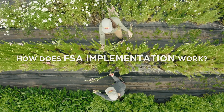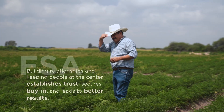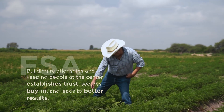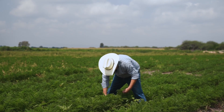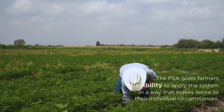The FSA respects farmers and the critical role that they play in the food system. We believe that building positive relationships and keeping people at the centre of implementation plans establishes trust, secures buy-in and leads to better results. This is why it's important to give farmers the flexibility to apply the system in a way that makes sense to their individual circumstances.